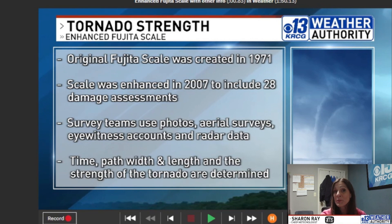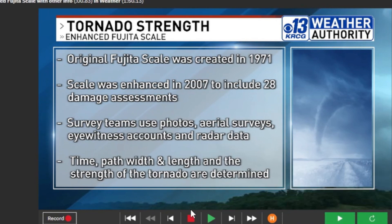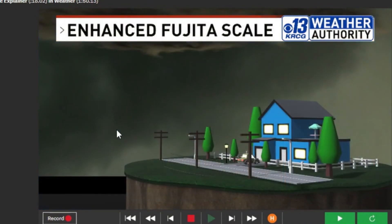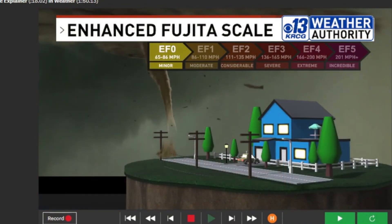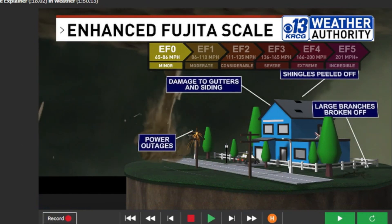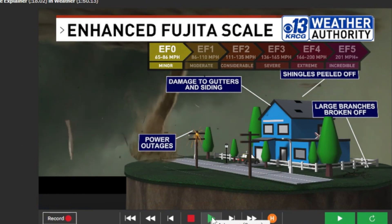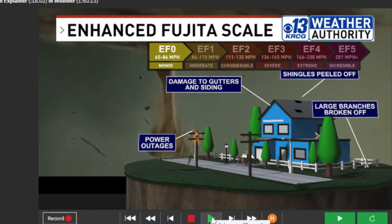They also determine the strength of the tornado, and that is the EF scale. So let's take a look at that EF scale and what it means. We start at the lowest level — EF zero — which is the weakest tornadoes. An EF zero tornado has winds of anywhere from 65 to 86 miles per hour. They tend to do minor damage, but can do some damage to homes, including gutters and siding and some shingles.